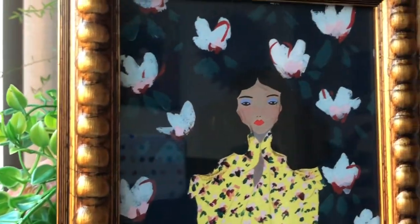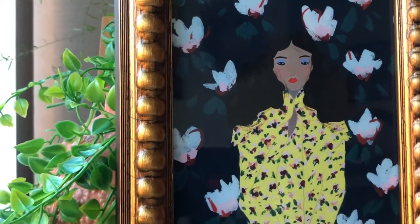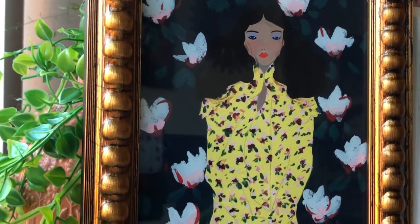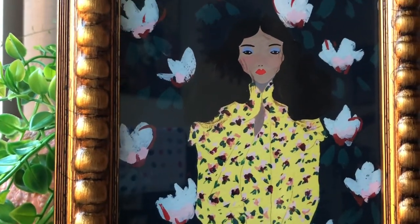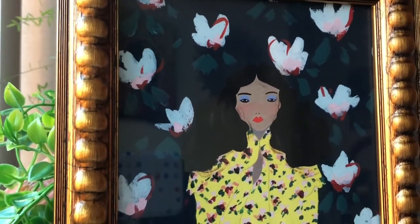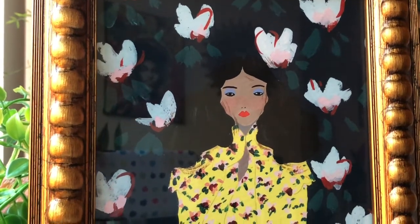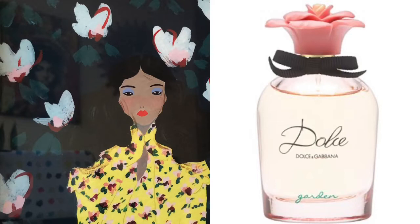Starting off, this one is a favorite — I got this from Anthropologie. I love the frame, I love that dress, and there's so much detail. I love that she's standing in front of this wall of flowers, magnolia or whatever they are, the blue eyeshadow against the brown of her skin, and the red lipstick. For her I would pick Dolce & Gabbana Garden. The notes are mandarin, magnolia, neroli, ylang ylang, coconut, vanilla, almond milk, and woods. It's inspired by the gardens of Sicily — I thought that went together well with this piece.